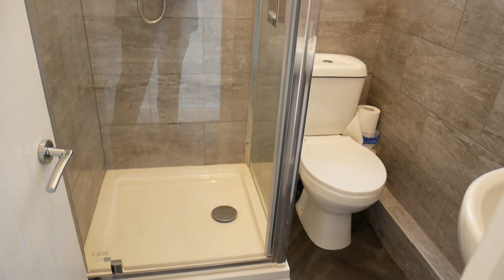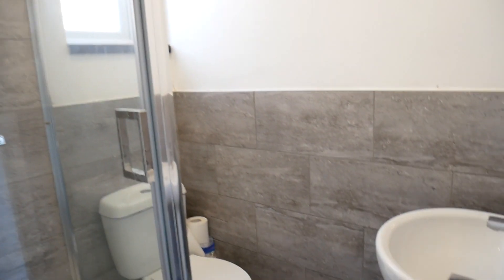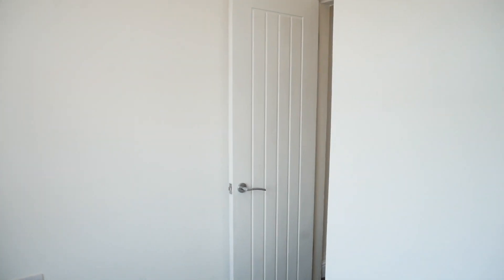The bathroom is next door, which again is brand new, with a nice shower cubicle. And then to the rear is the third bedroom, which as I said is a reasonable sized single.